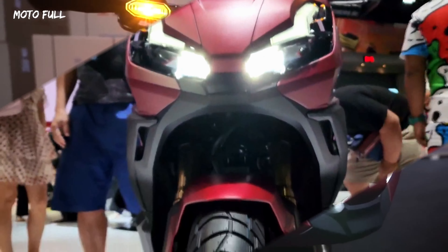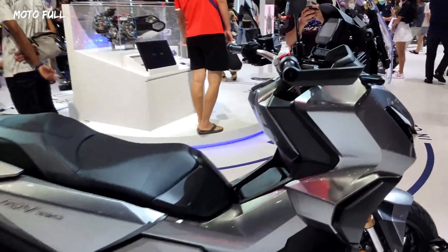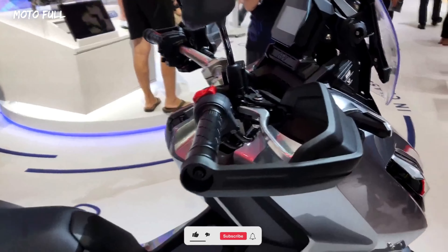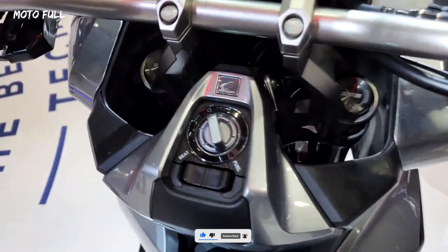In terms of design, the Honda ADV 350 has a rugged and sporty design inspired by adventure touring motorcycles. The front end is dominated by a tall windscreen that offers excellent wind protection for longer journeys. The scooter also features LED headlights, turn signals, and tail lights, which provide superior visibility and safety.